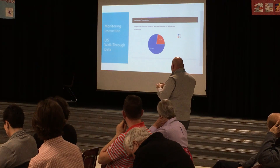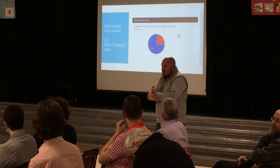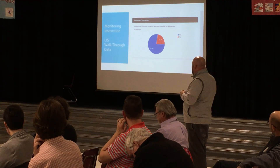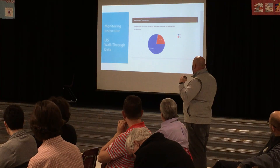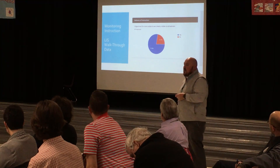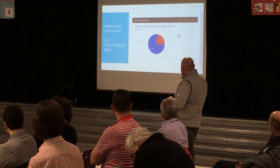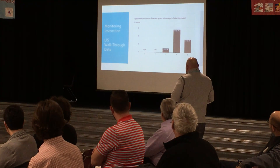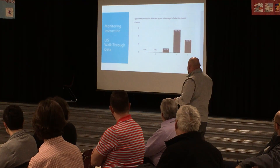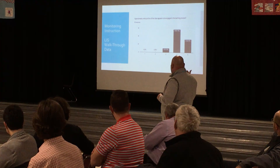Delivery of instruction — the objectives for core subjects are clearly visible to all learners. This has been a big focus from day one. Seeing that teachers were coming together in one building from different buildings, there have been different expectations throughout those three buildings, so we focus on how we want that to look at Lakeland Intermediate. We want those objectives posted and delivered to students in a kid-friendly manner. 77% of the time we're seeing that in our walkthroughs. Early on there was a bigger discrepancy, but we're starting to close that gap. Another interesting metric is engagement — on a scale of zero to five, the majority of our students are right around 3.5, which is a great thing. We want our students to be engaged because that's when they learn best.